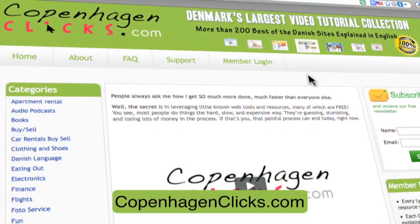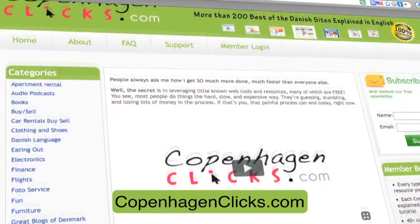This episode of MyDanmarkTV.com is made possible by CopenhagenClicks.com, featuring the largest collection of Danish websites covering all the practical aspects of your stay in Denmark, all explained via videos enabling you to get around the Danish language barrier and get so much more out of your time here.